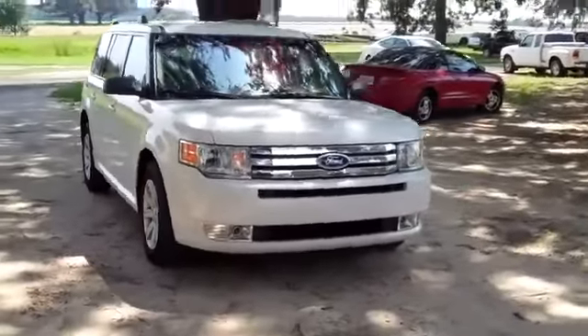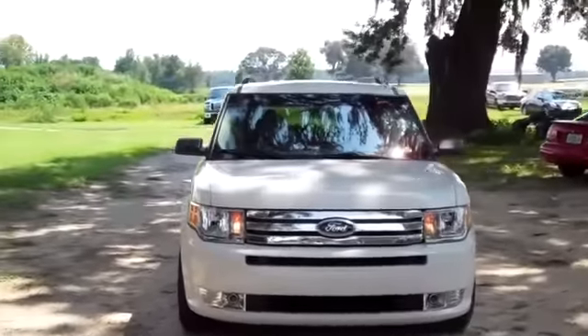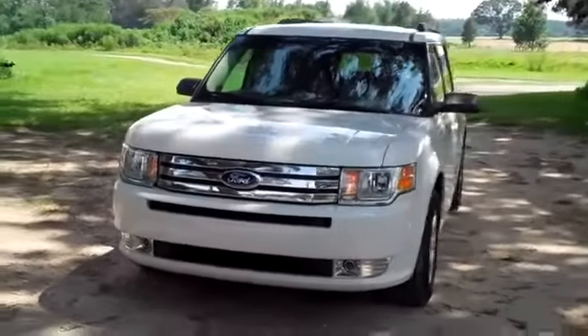Hey, this is Randy and I'm Jen. SantafeFord.com with the Ford Flex. I want you to stay tuned because Jen's going to give you a closer look at this one right now. Hi, it's Jen here with a brand new 2012 Ford Flex. I'd also like to invite you to visit our website SantafeFord.com.